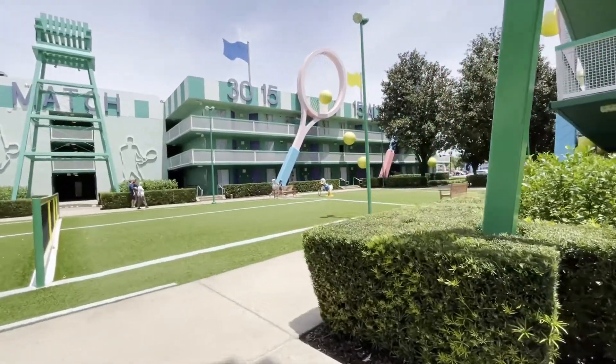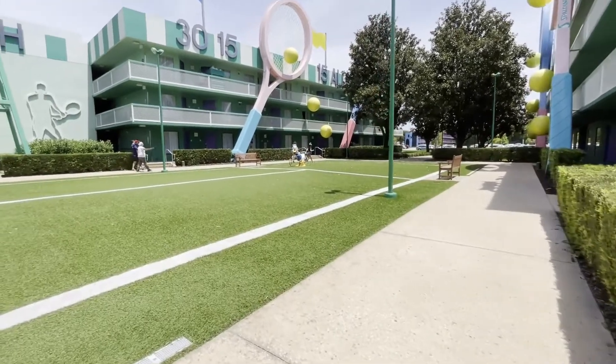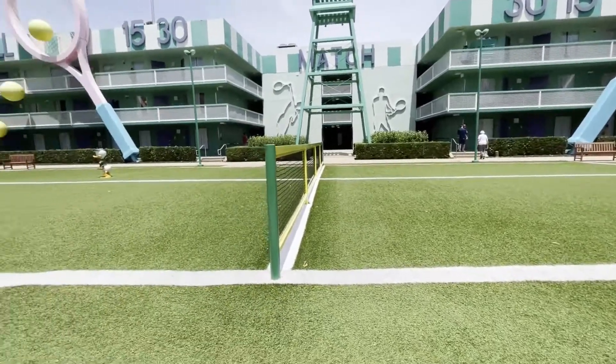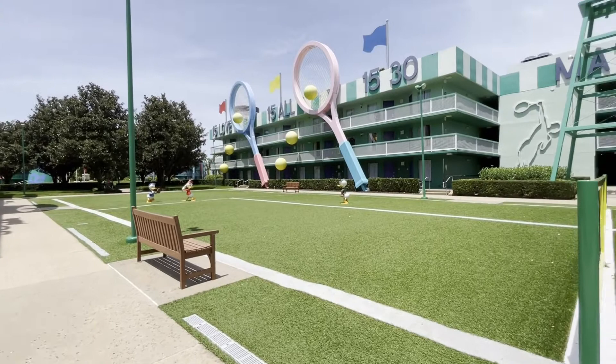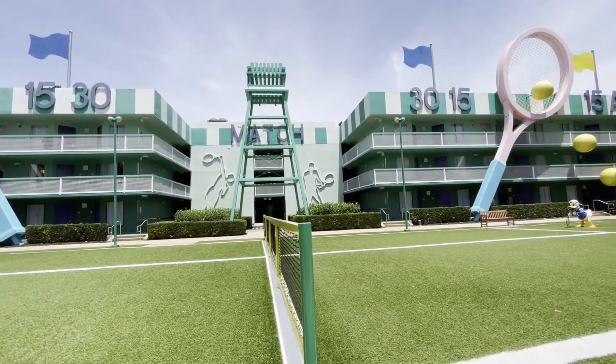Here at buildings four and five is Center Court, aptly named because Donald is here looking very angry, playing tennis with nobody. But Huey, Dewey, and Louie are here playing some baseball. It's got tennis rackets, tennis balls, the big umpire — referee, whatever it is in tennis.